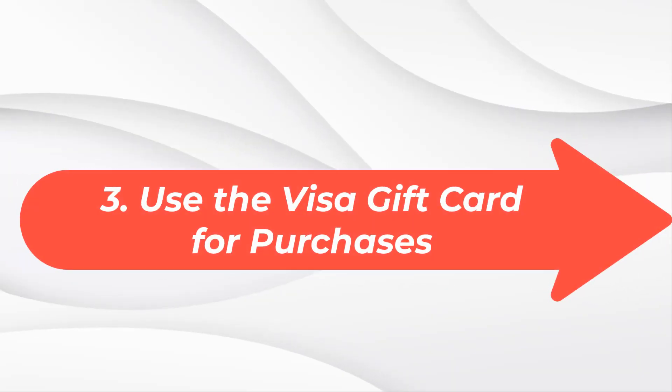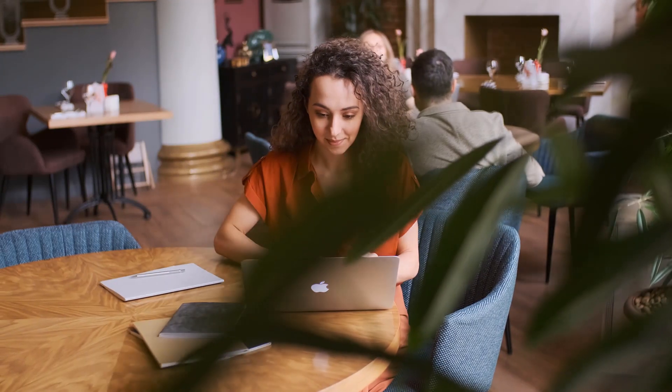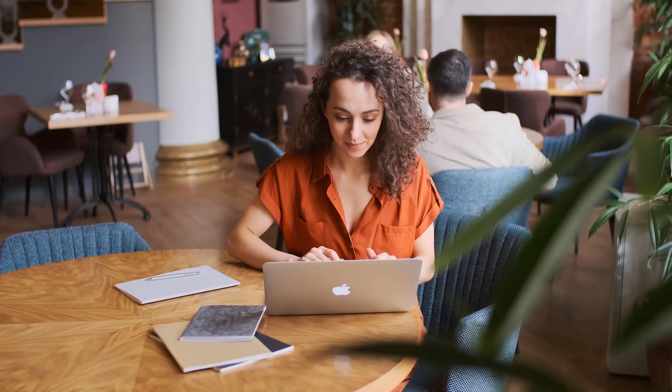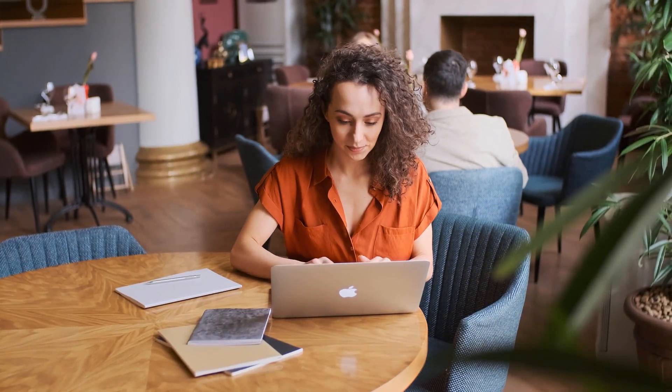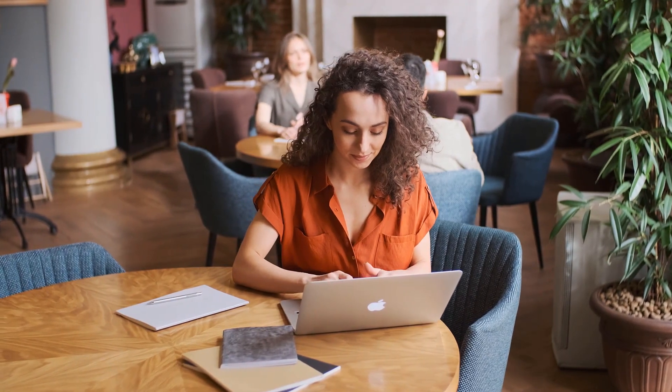Method 3: Use the Visa gift card for purchases. Using the virtual Visa card for online purchases is a terrific technique to directly withdraw money from the card. The card can be used anywhere that accepts Visa payments to make purchases online. You can check out the full guide below in the link in the video description.